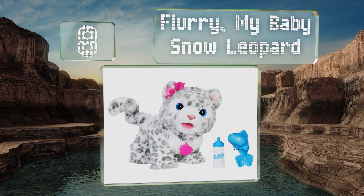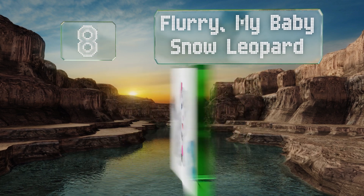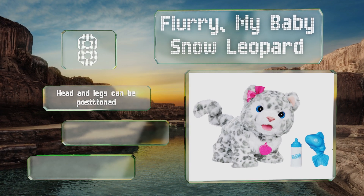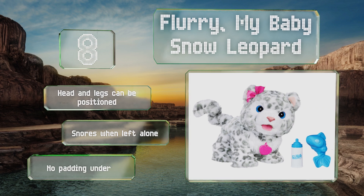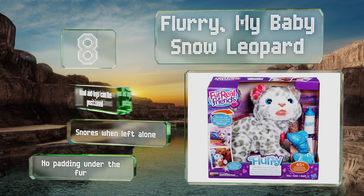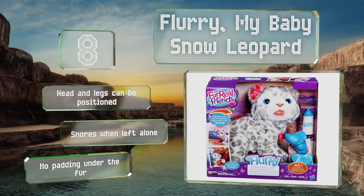Coming in at number eight on our list, featuring a hot pink bow and a matching tag, Flurry My Baby Snow Leopard coos happily when you give it a bottle. It also walks toward you when you shake its fish-shaped rattle, which can make your child feel like he or she has a constant companion. The head and legs can be positioned and it snores when left alone. However, there's no padding under the fur.